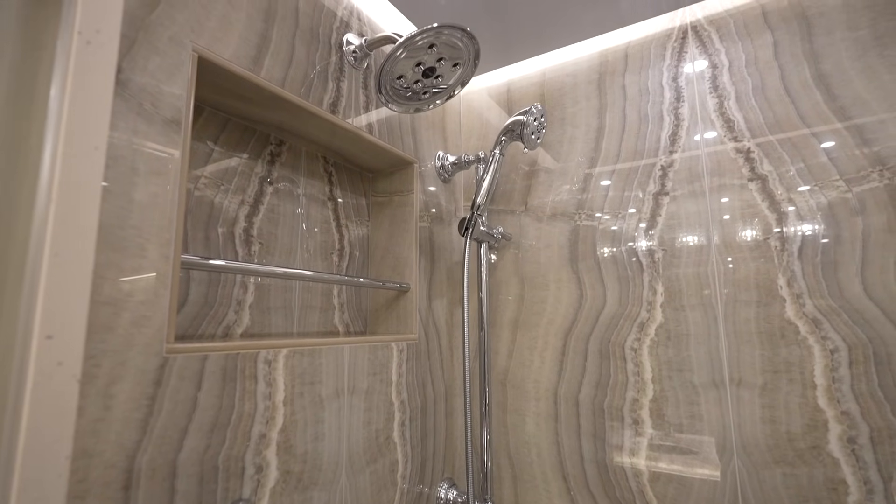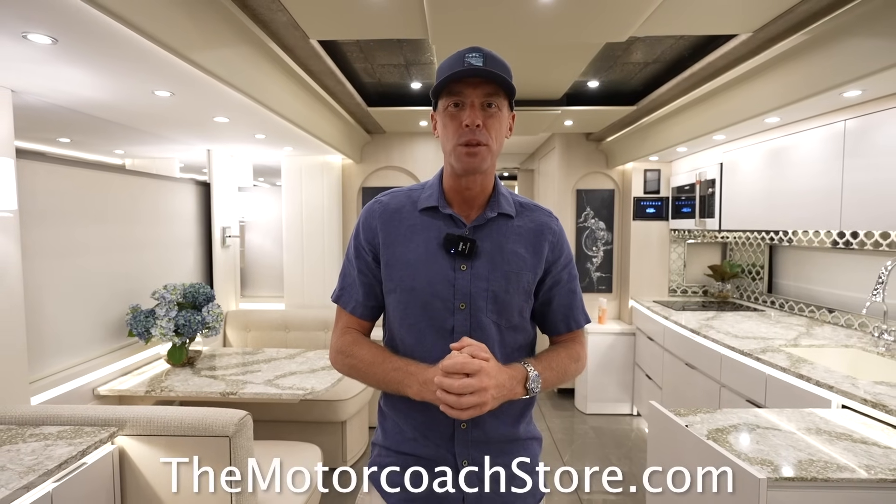This coach is available here at the Motor Coach Store in Bradenton, Florida for $2,222,222. If you're a serious and qualified buyer, you can contact the team at the Motor Coach Store — their information is available at motorcoachstore.com. Thanks to all of you for following; we hope you're all having a great day.